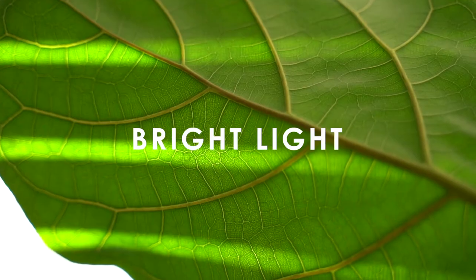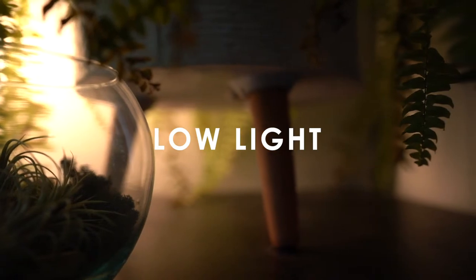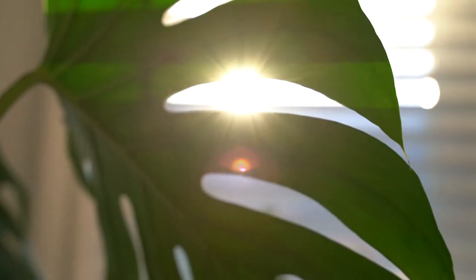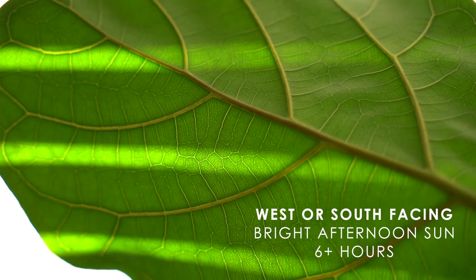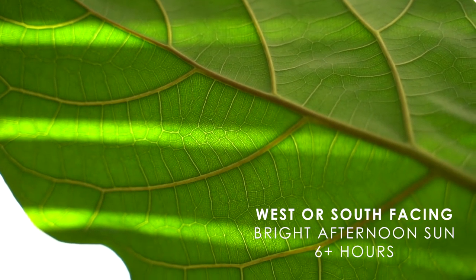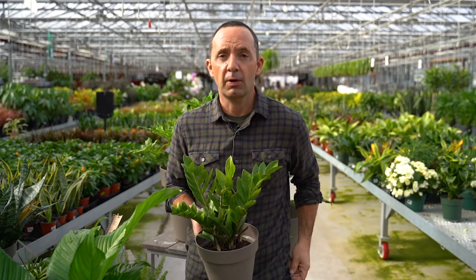Let's break down the difference between sun and shade, or when it comes to your home, bright light versus low light. Sun is afternoon sun — direct six hours of sunlight outdoors. Indoors, bright light means a west or south facing window with bright open light — not directly in front of the window, but a room that has good afternoon light and stays bright for most of the day.